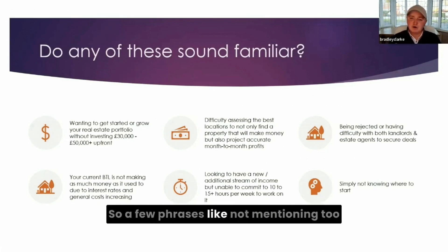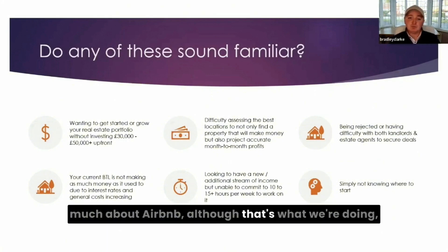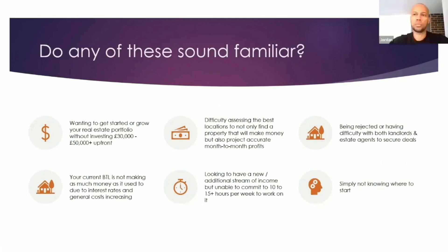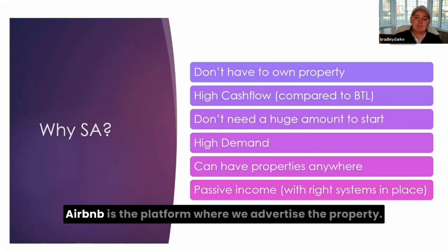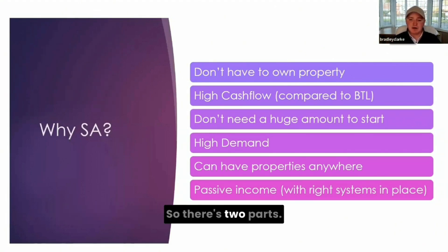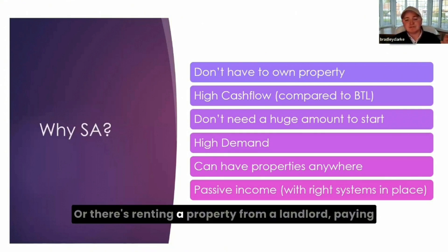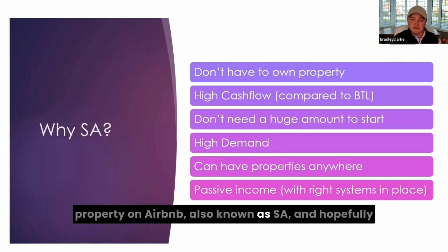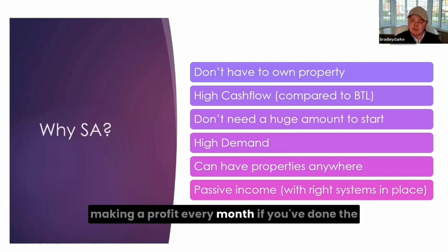A few phrases — like not mentioning too much about Airbnb. Although that's what we're doing, the platform has a lot of negative connotations. Service accommodation is the property strategy; Airbnb is the platform where we advertise. So there's two parts: there's buying a property to run as SA, or there's renting a property from a landlord, paying a guaranteed rent every month, then advertising that property on Airbnb — also known as SA — and hopefully making a profit every month if you've done the research and set the property up correctly.